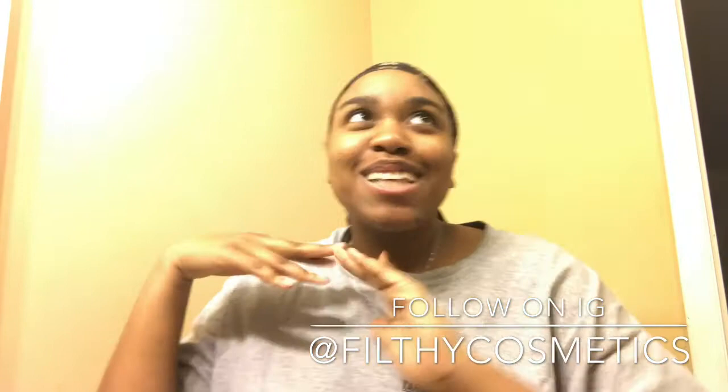How you doin'? So today, I literally just got — it's nighttime and I forgot to check my mail this morning like an idiot. But I definitely got my package from Filthy Cosmetics. I've been following them forever and I always wanted to try their products but I never had the money to do it. So now I did and I got me some products.